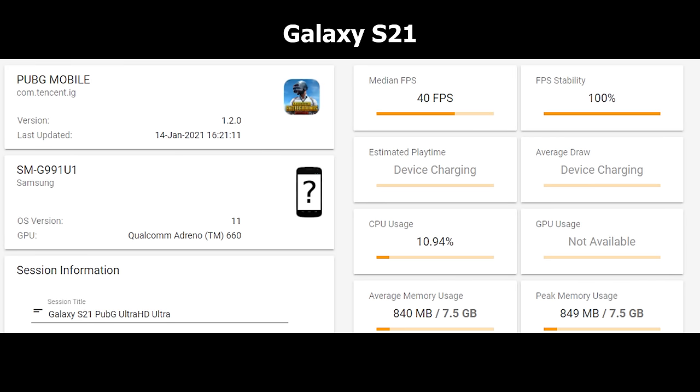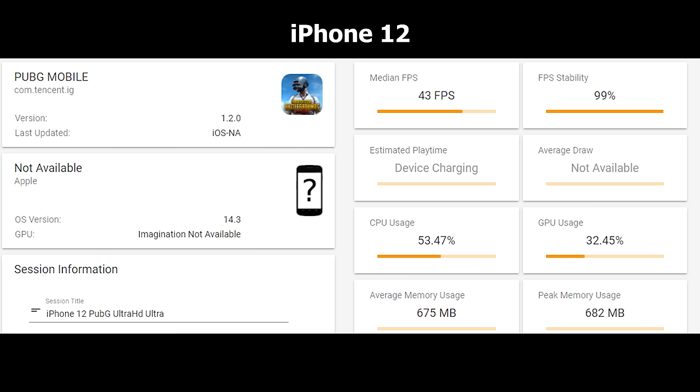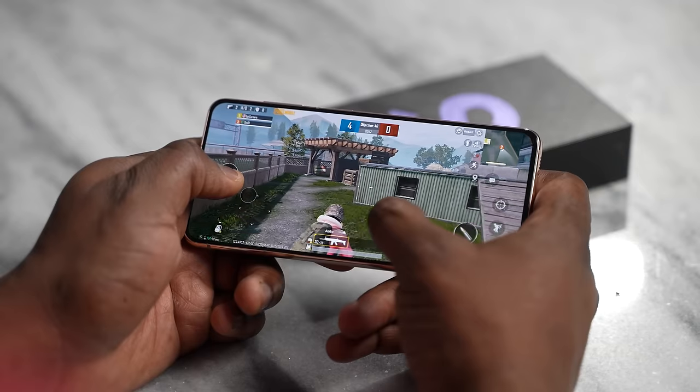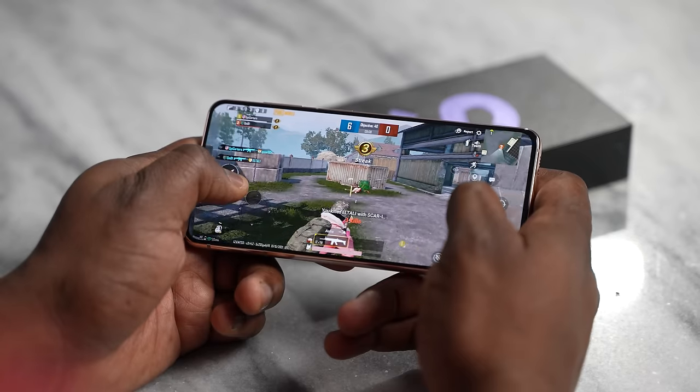Starting with PUBG Mobile at Ultra HD Ultra settings on the S21, we got 40 frames per second with 100% FPS stability. On the iPhone 12, we got 43 FPS with 99% stability — just two FPS more, so it doesn't really matter. Looking at CPU usage, the iPhone is at 53% and GPU at 32%. The Galaxy's CPU usage registers at 10.94, though GPU isn't registering there. Memory usage is higher on the Galaxy at 840MB average, versus 675MB on the iPhone. Overall, very similar — FPS is slightly higher on the iPhone but more consistent on the Galaxy.